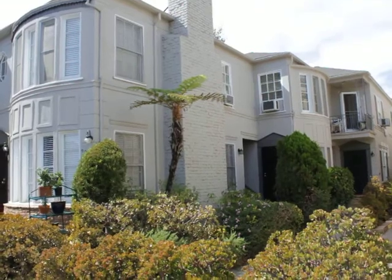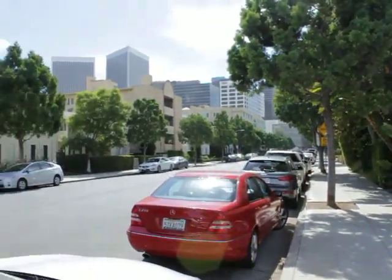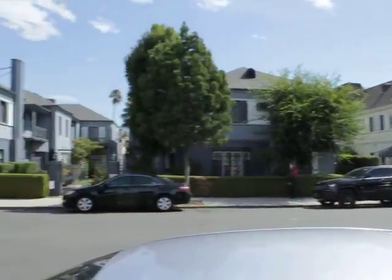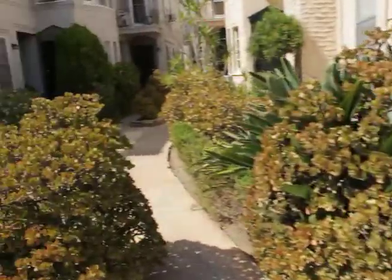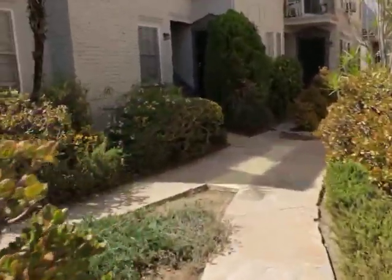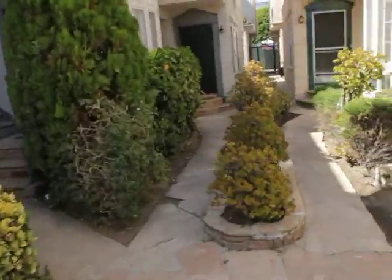Here's the outside of the building. Nice street view. Let's go check out the unit. Nice landscaping out here. Almost pleasant to come home to this.